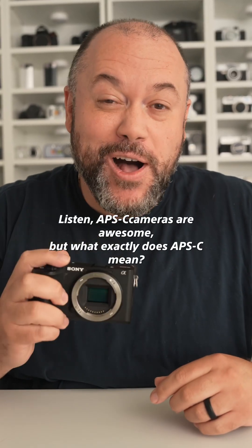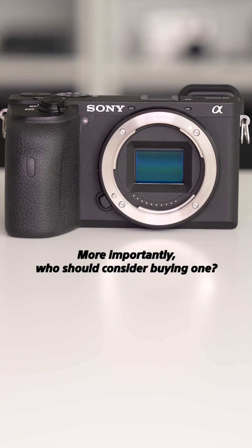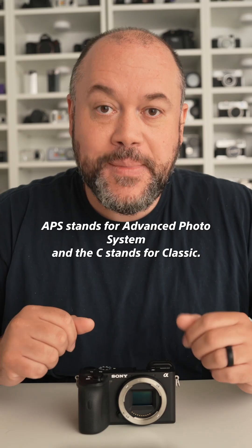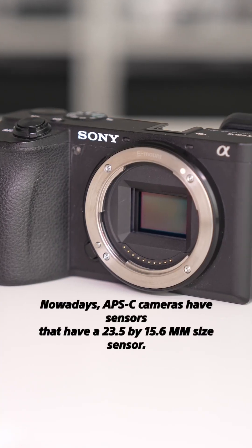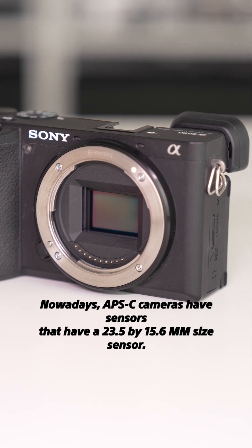Listen, APS-C cameras are awesome, but what exactly does APS-C mean? More importantly, who should consider buying one? APS stands for Advanced Photosystem, and the C stands for Classic. Nowadays, APS-C cameras have sensors that have a 23.5x15.6mm size sensor.